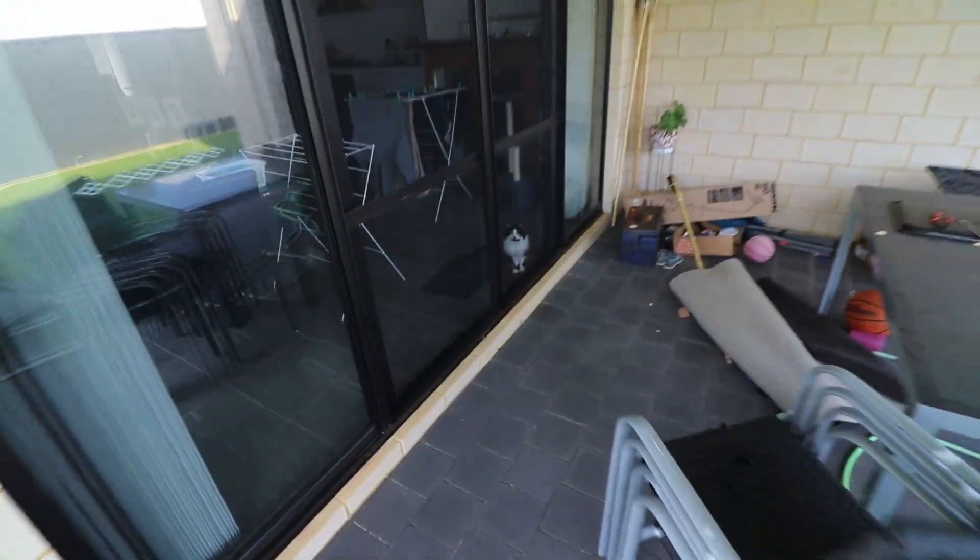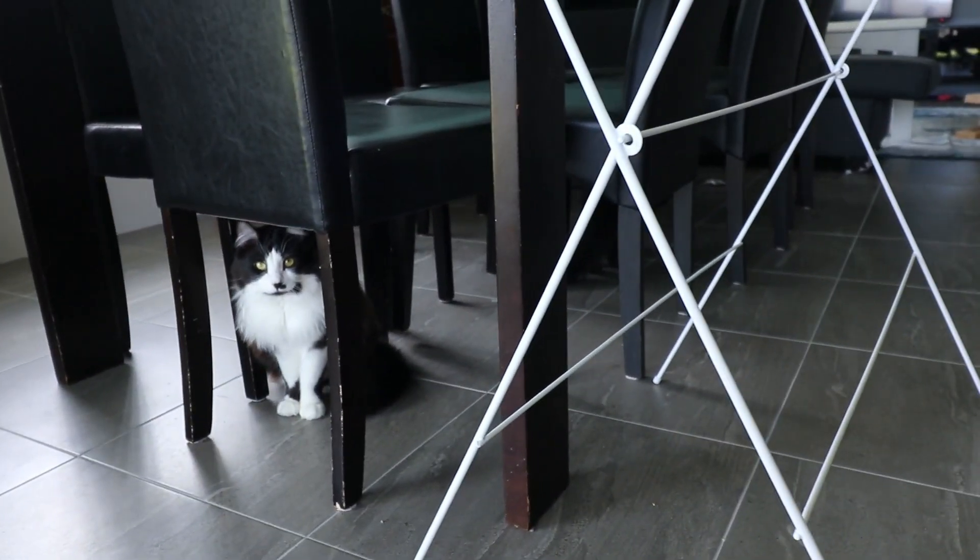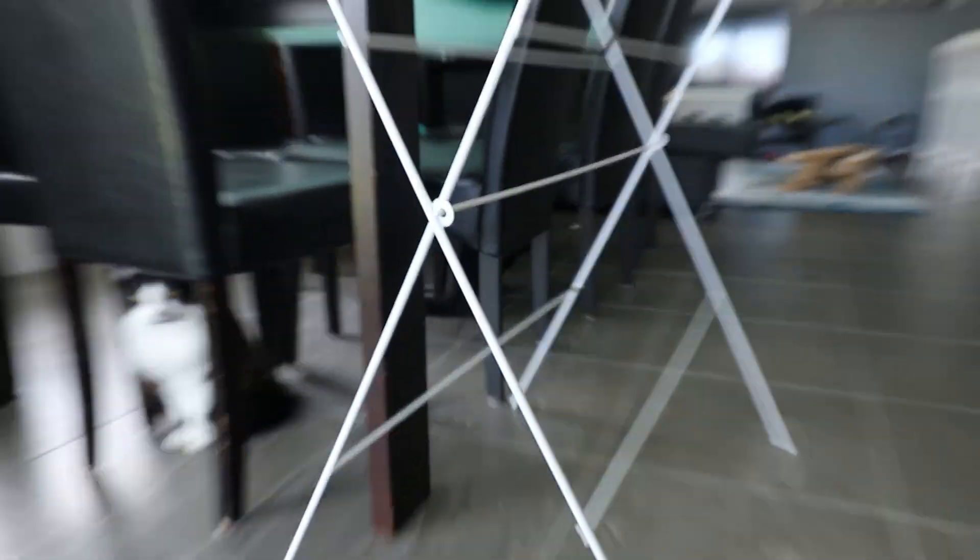Coming inside of the house you have one new addition to the family and behind him — the other addition to the family. So there are two new kiddies. That is Mittens. The one running down over there is Boots.